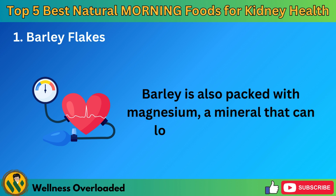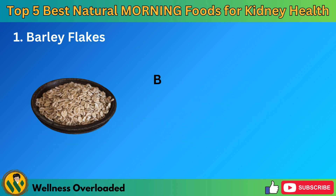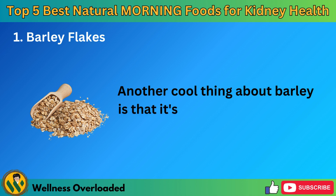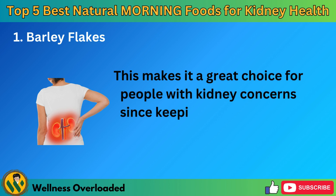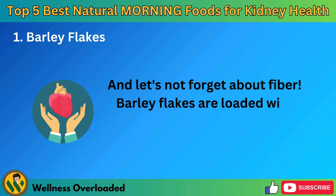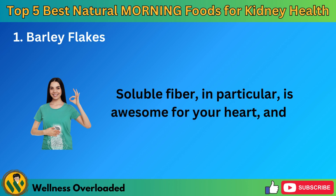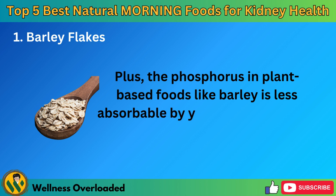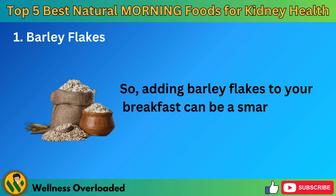Barley is also packed with magnesium, a mineral that can lower blood pressure. This is a big deal because high blood pressure is a common risk factor for kidney problems. By keeping your blood pressure in check, barley flakes can indirectly support your kidney health. Another cool thing about barley is that it's low in potassium and phosphorus compared to other grains, making it a great choice for people with kidney concerns. Barley flakes are loaded with fiber, which is great for your heart and cholesterol levels. Soluble fiber is awesome for your heart and also helps keep your gut healthy. The phosphorus in plant-based foods like barley is less absorbable by your body compared to animal sources, which is good news for your kidneys. So, adding barley flakes to your breakfast can be a smart move for your kidney health.